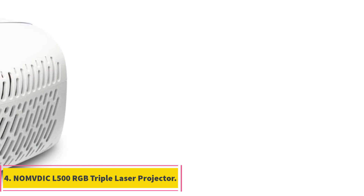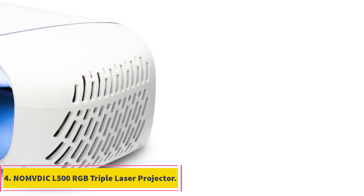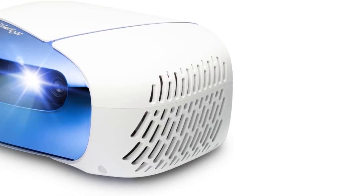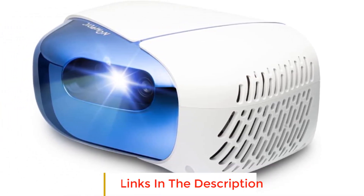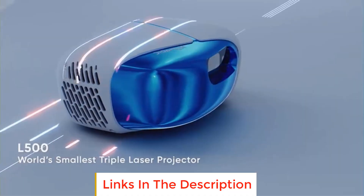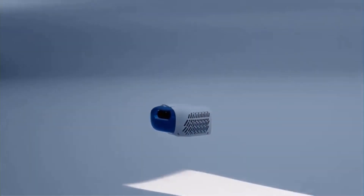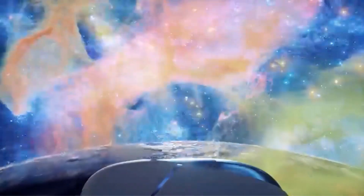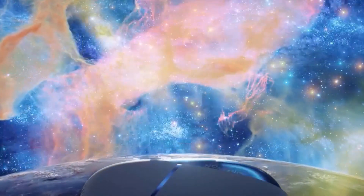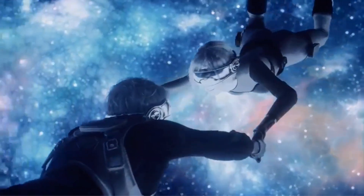Number 4: NOMVDIC L500 RGB Triple Laser Projector. The NOMVDIC L500 is an ultra-advanced portable projector that offers exceptional visual performance. Despite its small size, it features triple laser technology, making it the world's smallest triple laser projector. The L500 supports 100% BT.2020 color gamut, delivering vibrant and cinema-like colors for an immersive movie-watching experience.